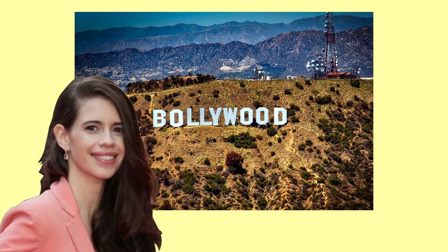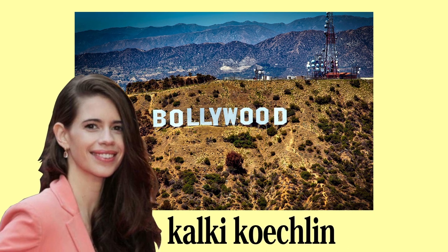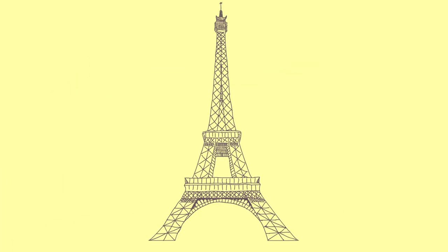There is a Bollywood connection to the tower — actress Kalki Koechlin belongs to the family of the engineer who built it. An American lady suffering from paraphilia actually married the tower in a commitment marriage.